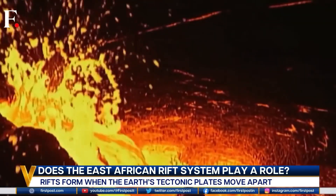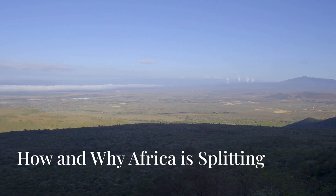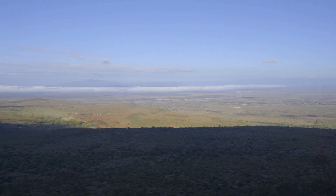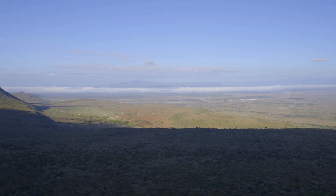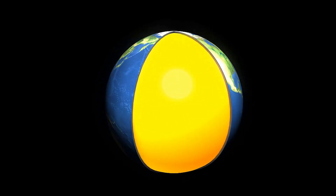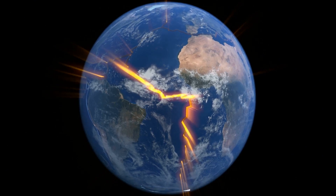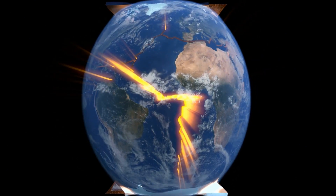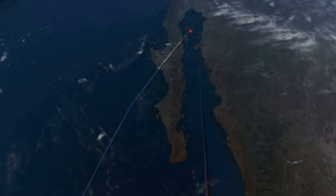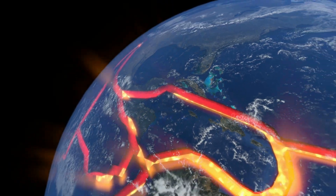The East African Rift System is a powerful reminder of the ever-changing nature of our planet. Why is Africa splitting? The answer lies deep within the Earth's structure. The Earth is composed of several layers; the outer layer, called the lithosphere, is broken into tectonic plates that are constantly moving. These plates float on a semi-fluid layer called the asthenosphere, which allows them to move.